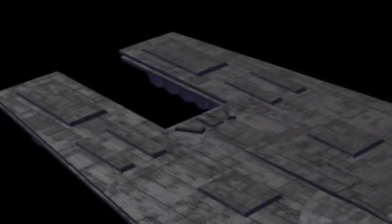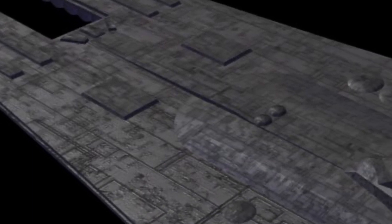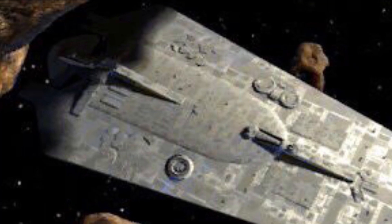The Doomgiver was an Imperial military carrier used by elements of the Imperial remnant. It was the size of a large star destroyer, with a number of vertical stories eclipsing that of the contemporary Imperial class. In addition, the vessel's ventral surface consisted of a number of detachable all-terrain rapid deployment pods, ATRDPs.